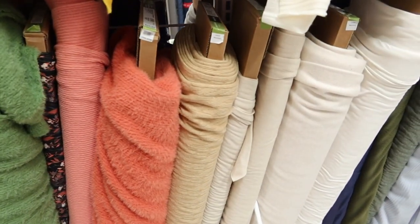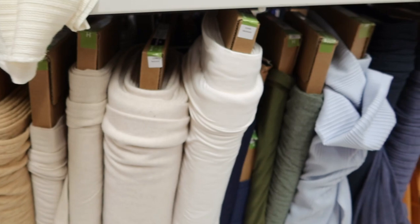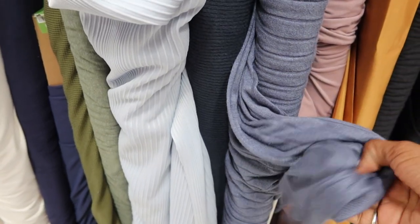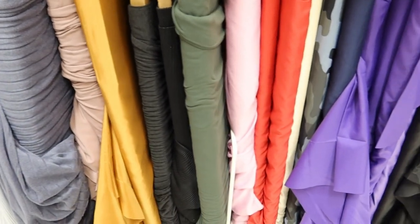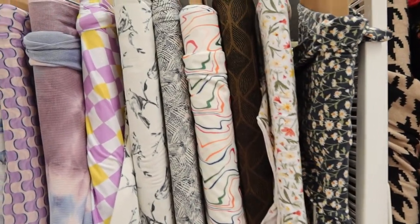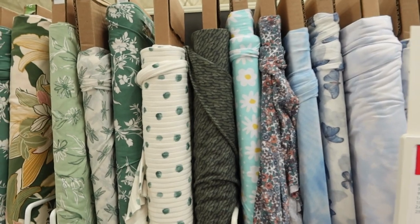I don't know what you would call that color. And it's also next to this cable knit, but I think that was there from last year, so I don't think that's very new. This knit is also nice — I think I saw that knit in cream also. So they did have quite a bit of knits in.